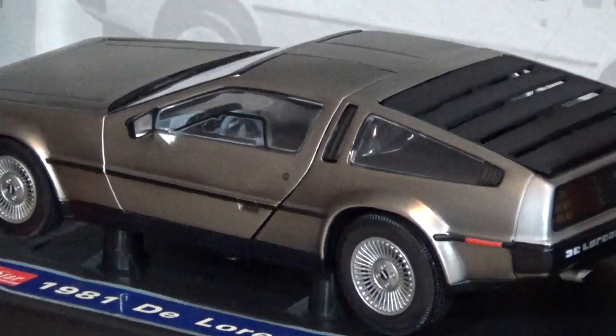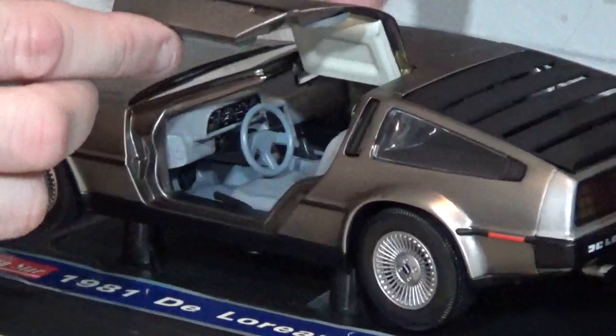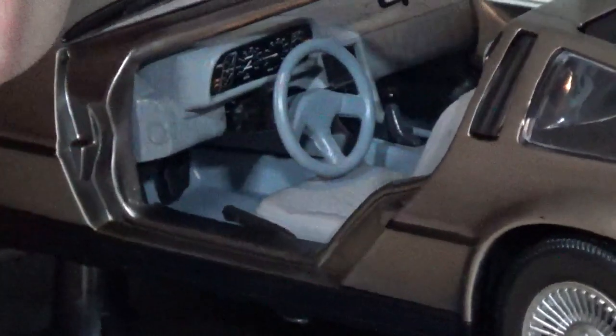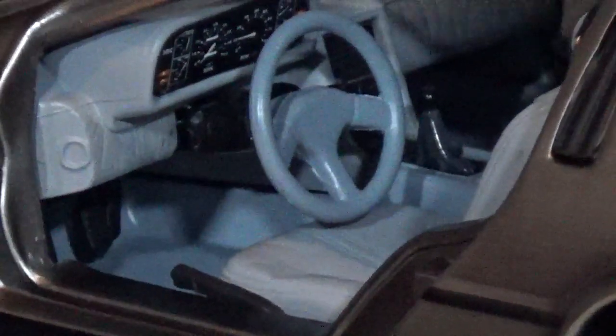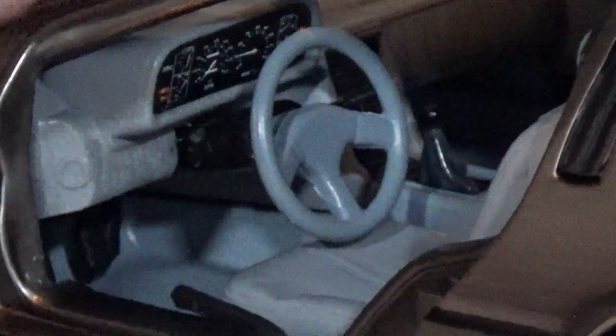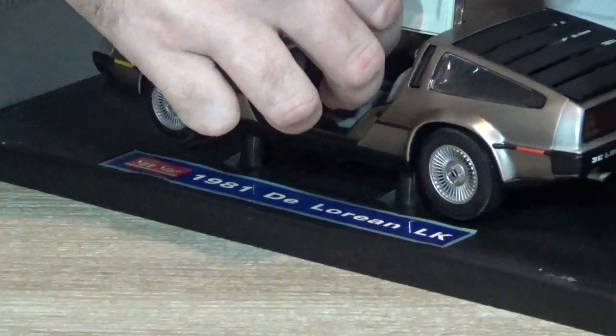So what should we do first? The doors? Let's do the doors. Open - it opens nicely. It's got a nice bit of action. It's not too tight, but it's not too loose. It's not going to just flop down like some other models would. This steering wheel looks quite thin - does it work? As I'm turning the steering wheel, the wheels are turning.